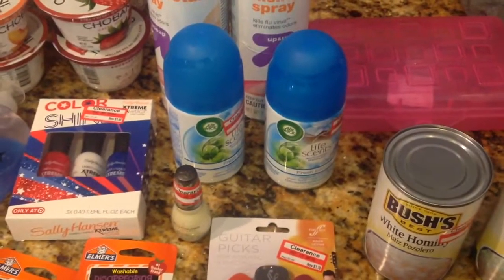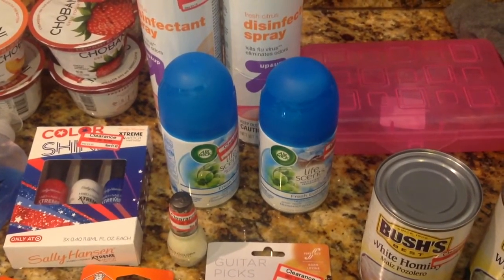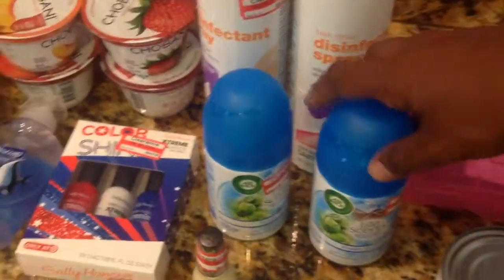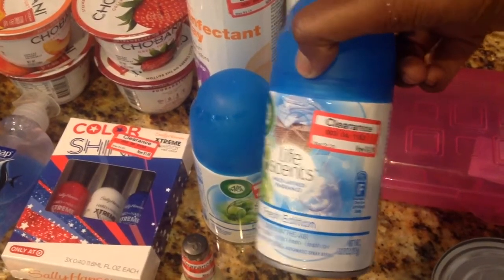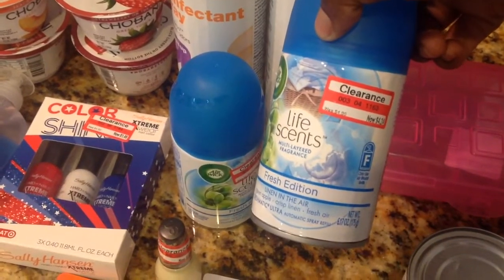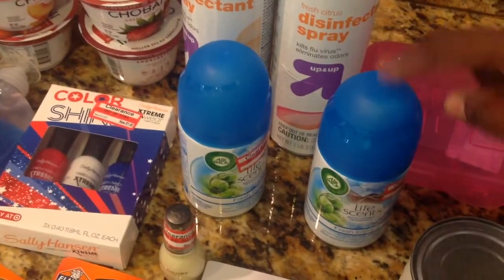And then I picked up some Air Wick Life Scents fresh edition. I needed this for my automatic sprayer. It was I think $4.99, and then I had coupons to save $2 off of these because these things are expensive. So it was $4.24 before — I had $2 off, so I paid $2.24. And actually there was a cartwheel for 10%, so I actually paid under $2 for those. So that was a great deal.